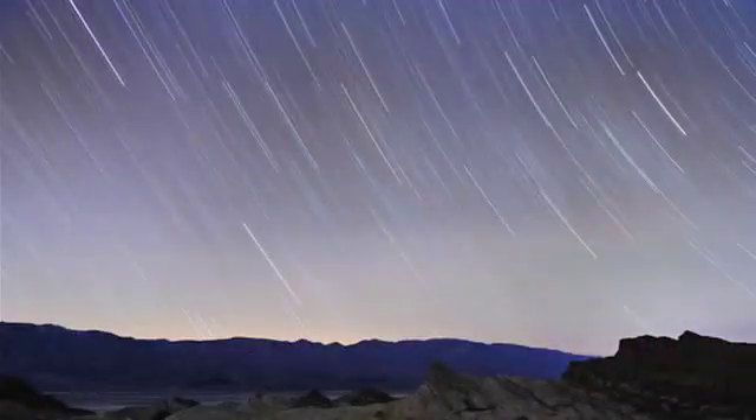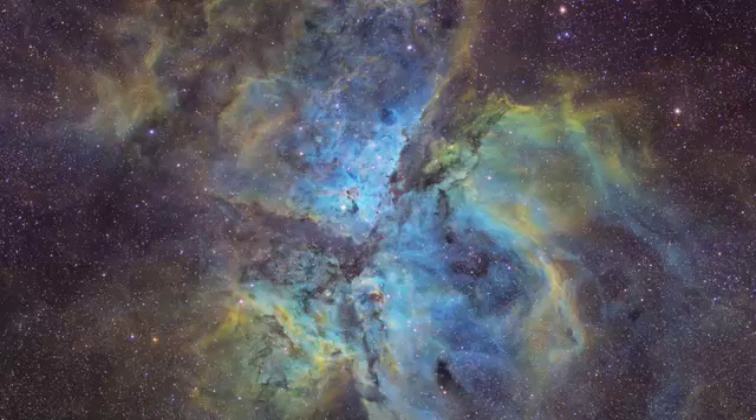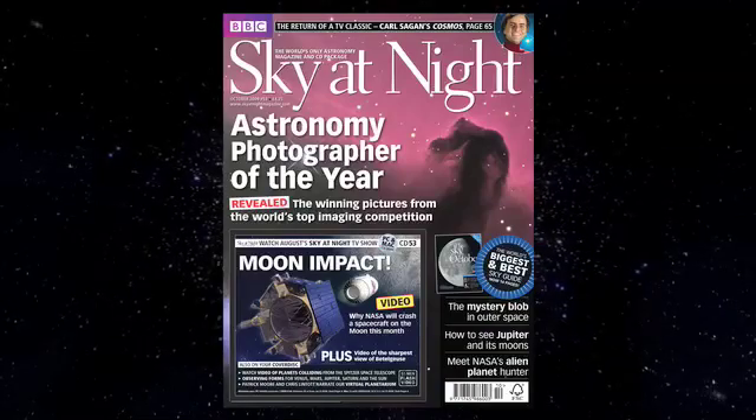The exhibition is now open at the Royal Observatory, Greenwich, until January 10th, 2010, and it's free to get in. Don't forget to also pick up a copy of Sky at Night magazine this month, where we'll show you all of the winning images.